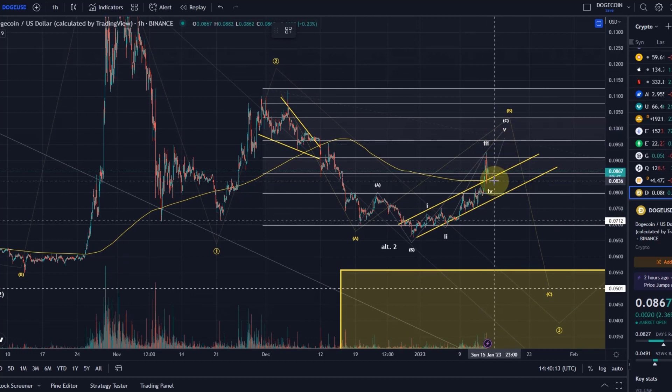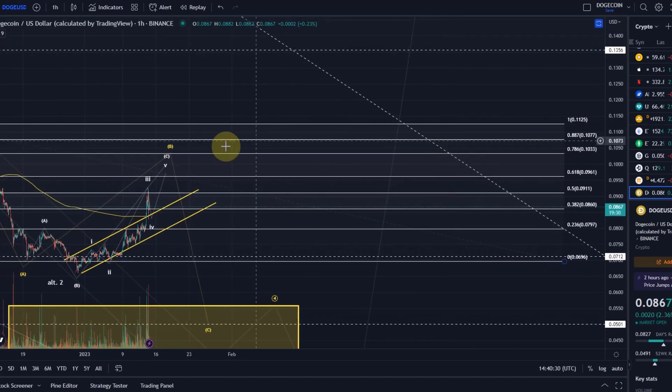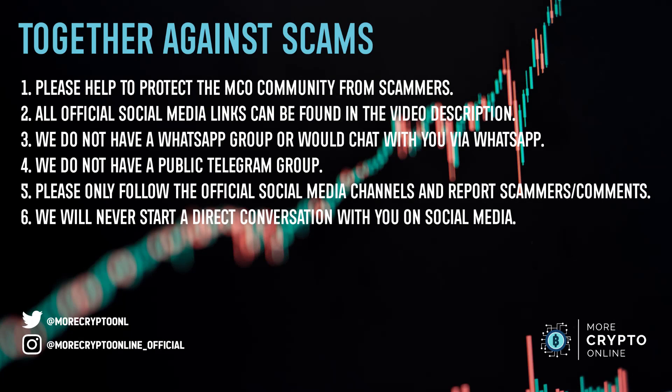Short term, I would still expect a bit higher based on the lower-level wave count, as long as the 8.1 cent level is holding. Next targets would be 9.1, 9.6, and 10.3 cents. Above 10.3, the assumption needs to be that wave 2 is needing a reset. That's my update about Doge. I hope you liked it. If you did, please hit the like button, leave a comment and subscribe. And if you really like the content, please check out the channel membership. Thanks a lot for watching. Bye bye.